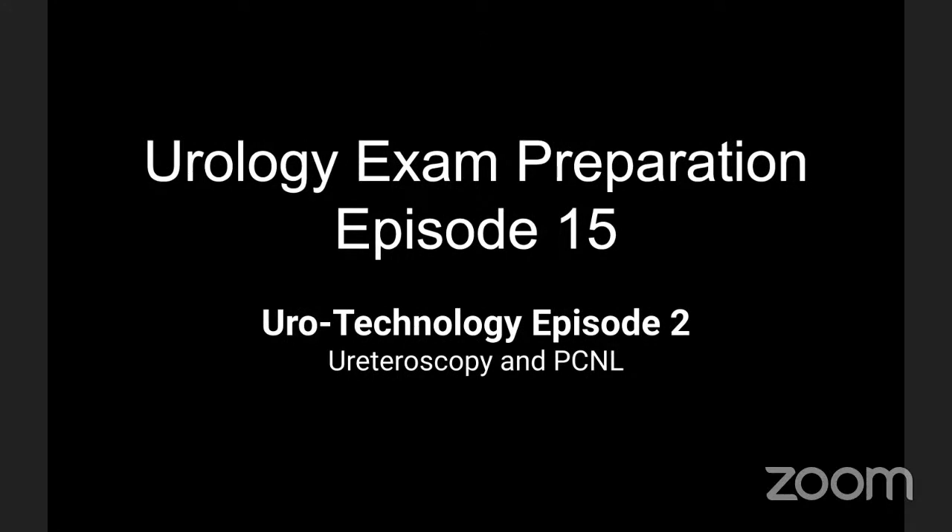Good morning, everyone. Thank you for all the exam going trainees joined us in the YouTube episode on exam preparations. Today we are doing the second episode on urology technology. In the first episode, we discussed the basic PURP set, optical erythrotome, et cetera. At the end of this video, you will find a link to that first episode. We have a trainee who has kindly volunteered to discuss this second episode on stone procedures. Welcome. Good morning, Mr. D, and thanks for this opportunity. I'm also happy to share this video on social media for future reference for trainees preparing for the FRCS role.